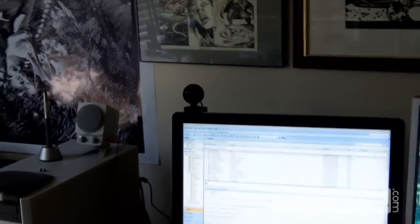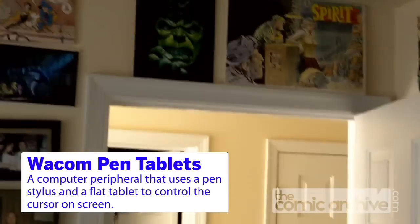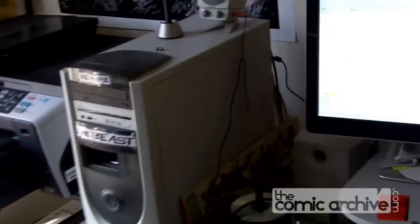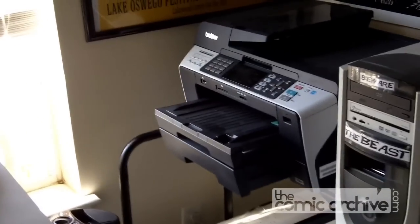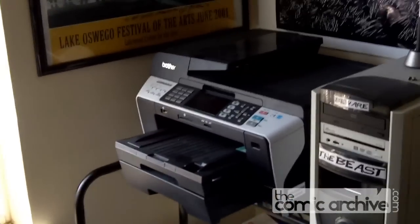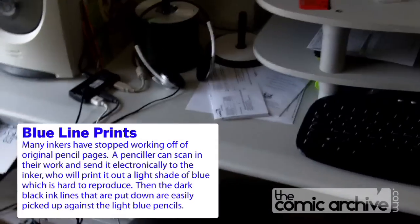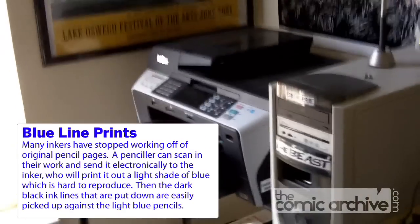This is my computer. I do have a Wacom tablet — I use it, not a lot, but I use it. It's a PC. Right there is a Brother printer. It is a large format printer, scanner, fax, copier. All the work I do, I do from blue line printouts. I rarely ever work from originals.